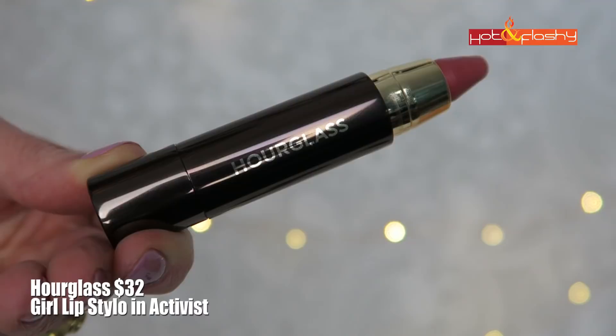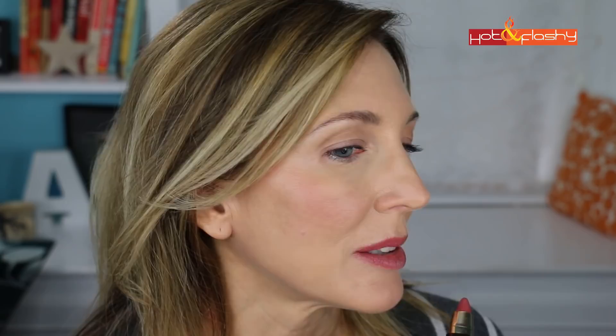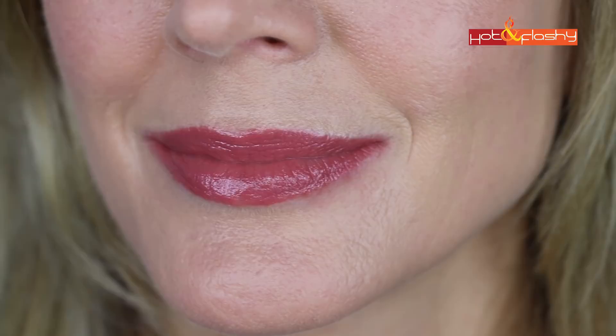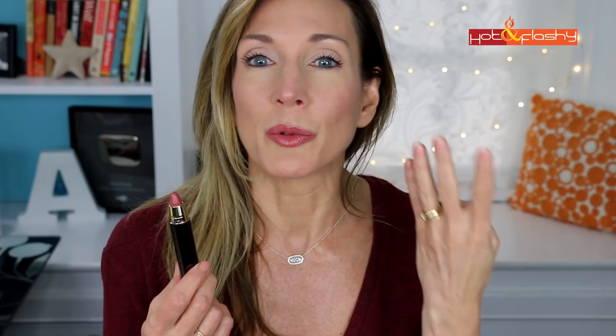Last but not least is the new Hourglass Girl Lipstilo at $32, coming in 20 shades — modern color with luxurious hydration and a lustrous finish. I picked it up in the shade Activist, and this is actually what I'm wearing today. The crayon-shaped tip makes it really easy to apply and define the edges of your lips. It's a really creamy formula that glides over the lips and just feels so good. Coverage is smooth and opaque with a lustrous, almost wet-looking shine. It didn't settle into any wrinkles at all during the day. It lasted about six hours through lunch, a snack, and two drinks, and was gone after dinner at about the eight-hour mark. Super comfortable for the first six hours and still felt moisturizing during that time, though by the end of the day my lips did feel and look dry — but not cracked or peeling.